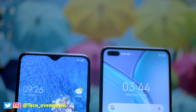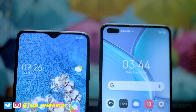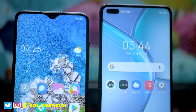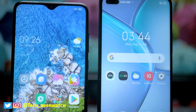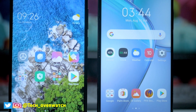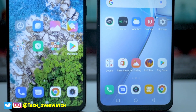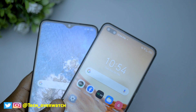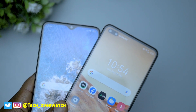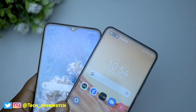Starting out with the display, the Redmi Note 8 Pro has a smaller display of 6.5 inches while the Infinix Zero 8 has a larger display of 6.8 inches. Putting both displays side by side, you will actually realize that the Infinix Zero 8 has a poor display compared to that on the Redmi Note 8 Pro. The colors on the Redmi Note 8 Pro are very vibrant and saturated as they are supposed to be for an LCD panel, and they are a little bit more accurate. The colors on the Infinix Zero 8 are not that great, and the LCD panel feels a little bit cheap.